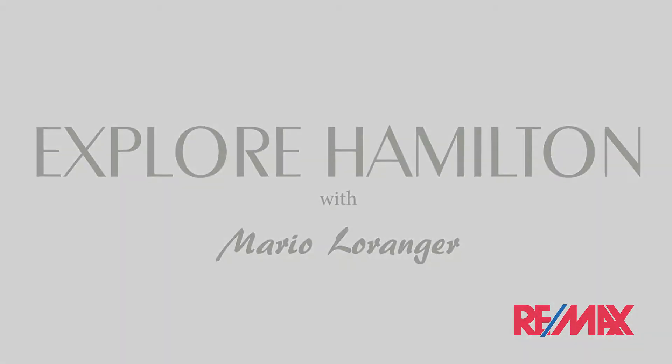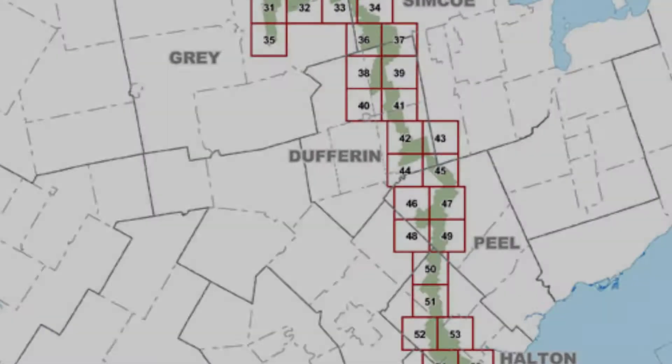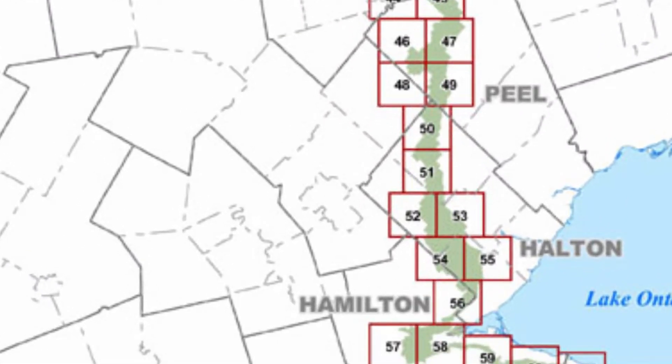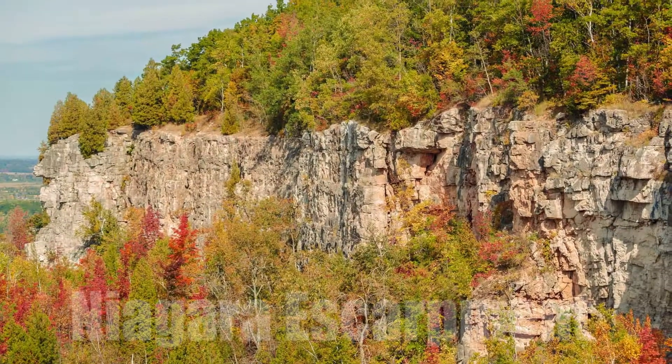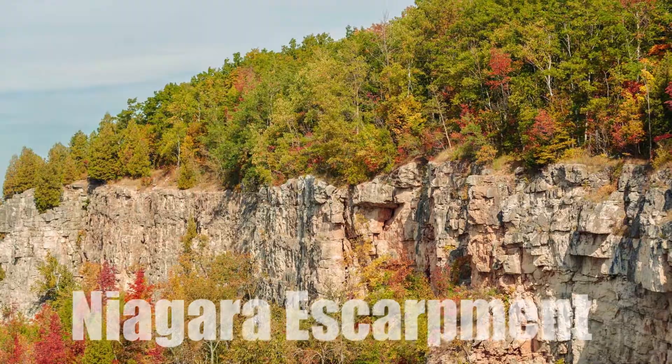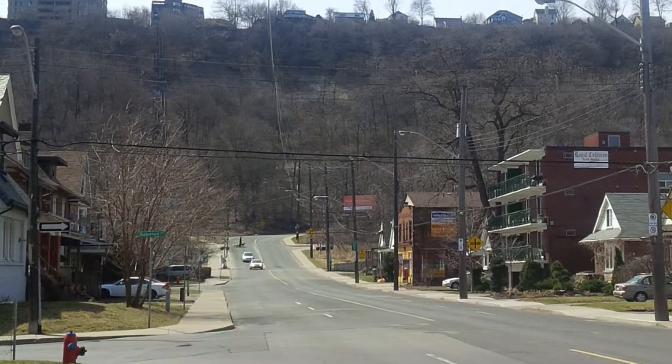In this video, we are focusing on the Niagara Escarpment, which runs right through the city of Hamilton, Ontario. The Escarpment is a raised level that the locals refer to as Hamilton Mountain.